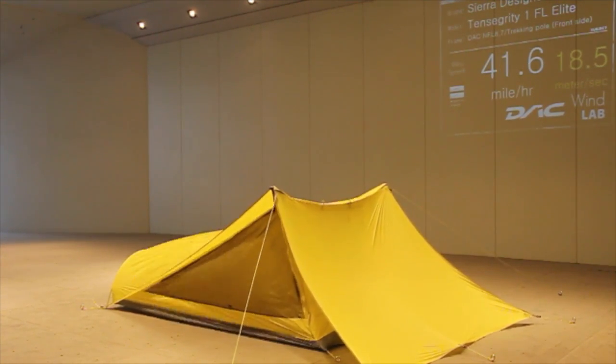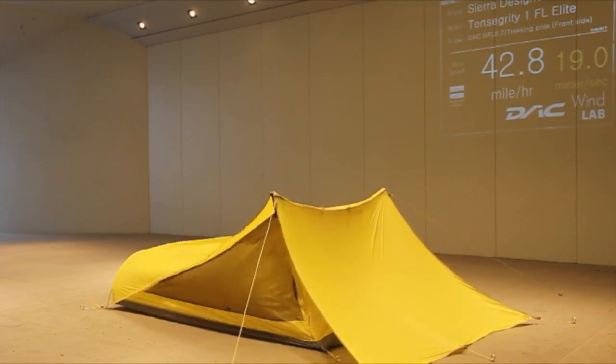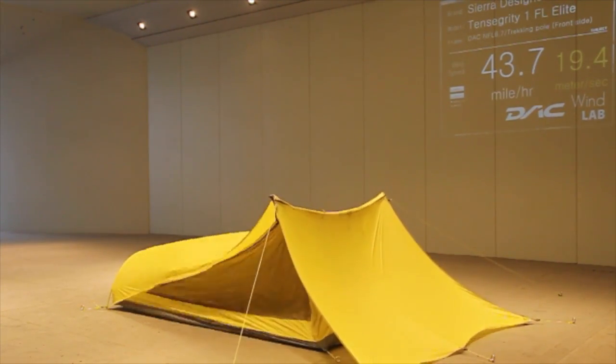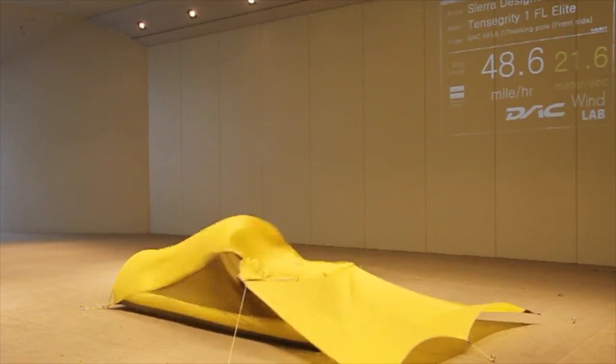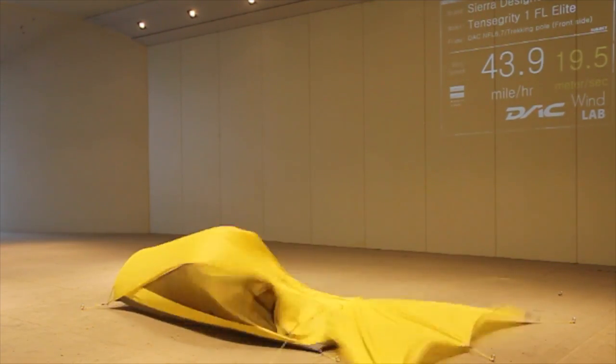It will fail here pretty soon — they're going to push it up to failure. You'll see just how hard a 40-plus mile an hour wind is because the tent will start to flap wildly when those poles eventually go. It's still hanging in there at 45 — there it goes at 47, getting up to 50 — and there goes the pole flapping out. It made it almost to 50.